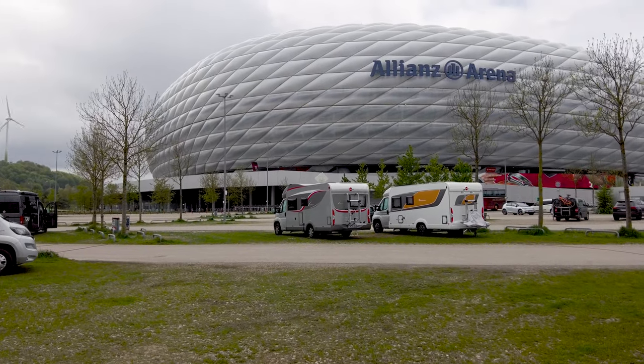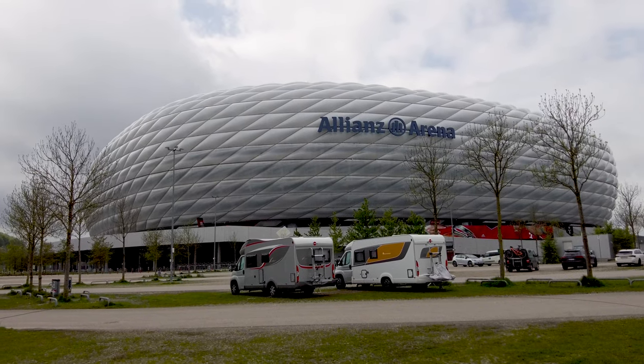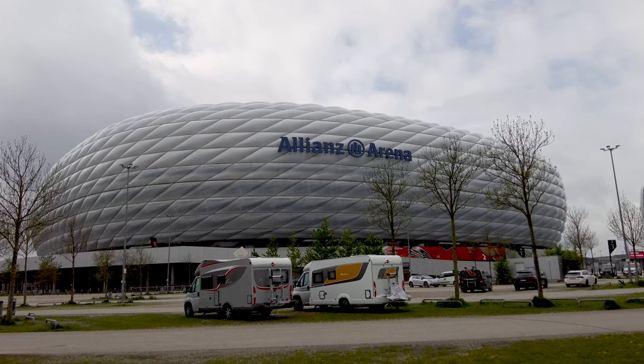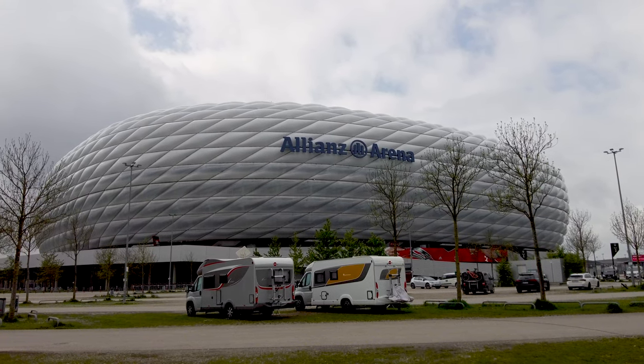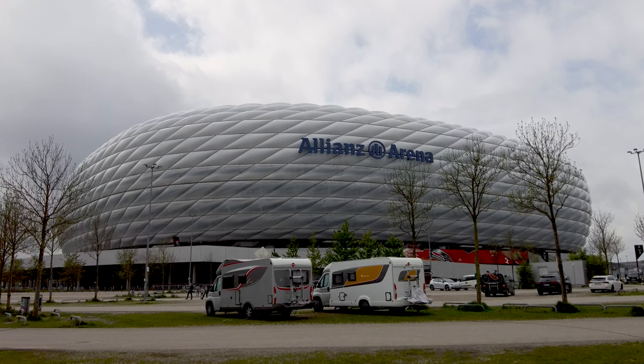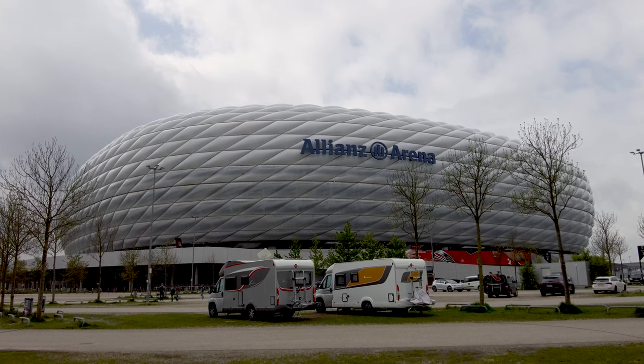Tonight we should have quite a pleasure for you, presuming they're lighting it up, because what they normally do at night is light it up. It's usually red, which are the colours of Bayern Munich, but they can light it up in any colour — so if the German national team plays here it's lit up in their colours. So who knows what's on tonight.